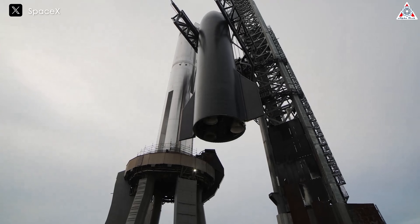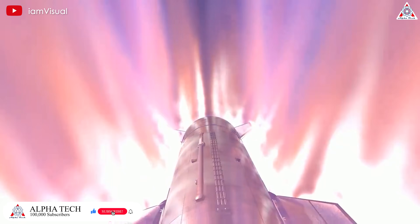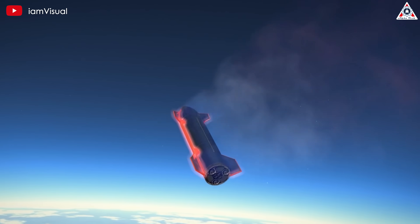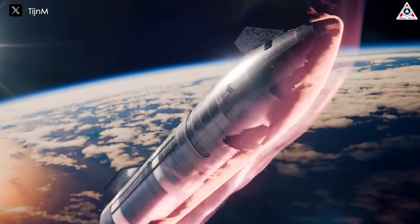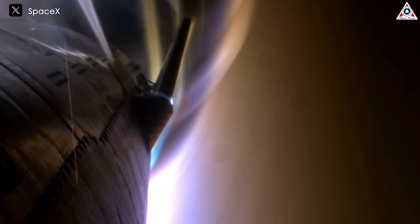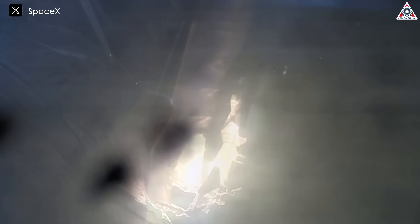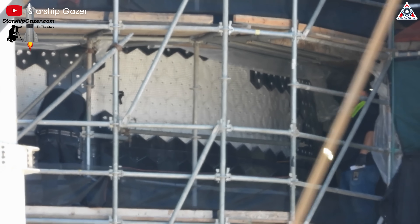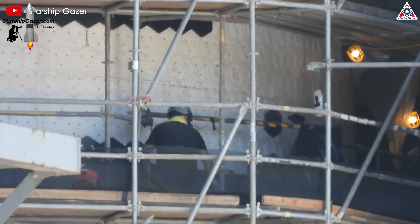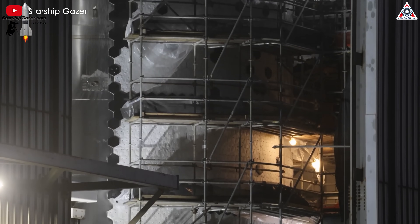First and foremost is the issue with the heat shield tiles. These are protective tiles that shield the spacecraft from the extreme temperatures during reentry to Earth, playing a crucial role in Starship's reusability and human-carrying capability. However, in the reentry video of the spacecraft, it was seen that many heat shield tiles failed to perform their task, with several falling off and breaking apart. SpaceX and Elon Musk have come up with a solution for this. The development of Starship's heat shield demonstrates SpaceX's commitment to continuous improvement.